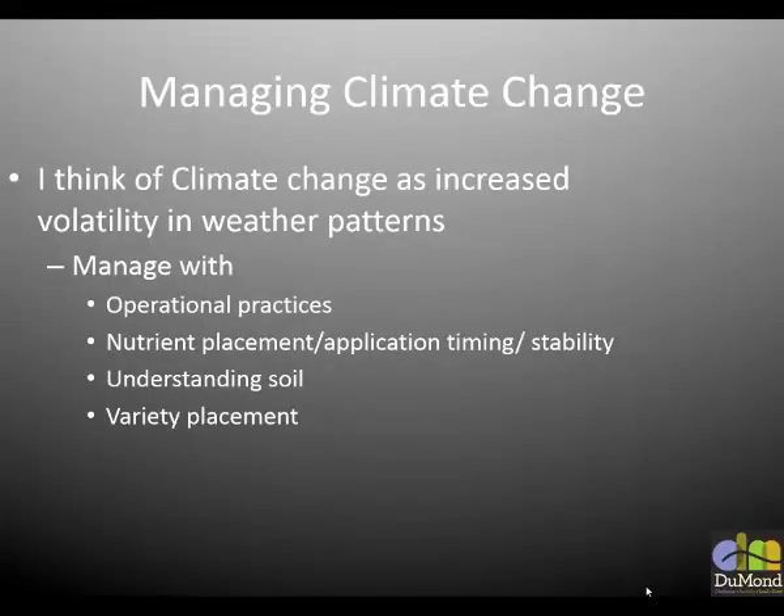The focus here is managing climate change — specifically, how we manage crop production with respect to climate change. What climate change means to me is just increased volatility in the weather. Obviously we have no control over that; all we can do is set ourselves up to succeed best with whatever Mother Nature gives us. We've discussed some operational practices, nutrient application, timing, and stability. There are a lot of new resources available to us.